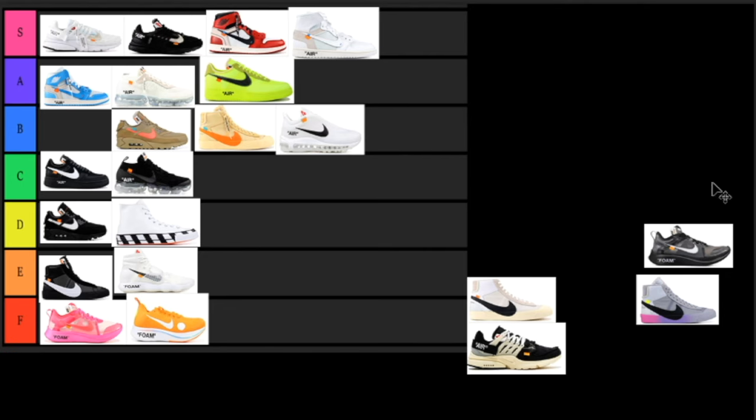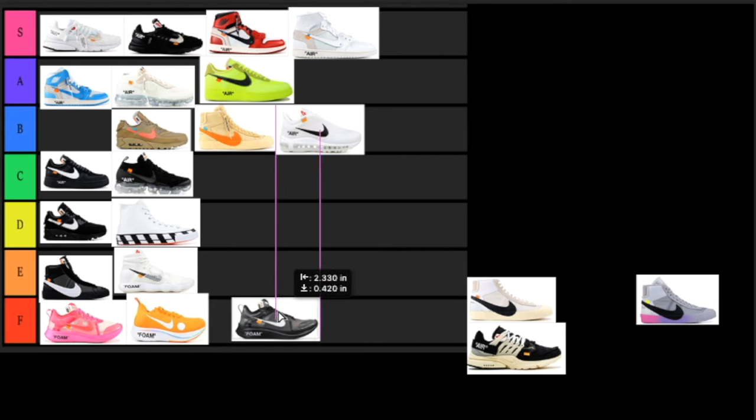Next up we have the Zoom Flies again — the model is trash, the colorway is all black, trash. This is a terrible sneaker. I would not want these even if offered at retail — or maybe I'd try to resell them — but anyway this one is going in the F tier. Terrible model, terrible colorway, it's a no for me.